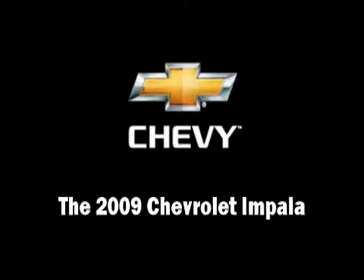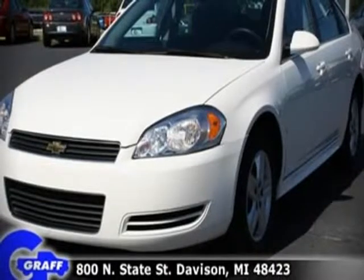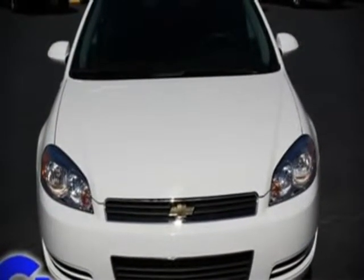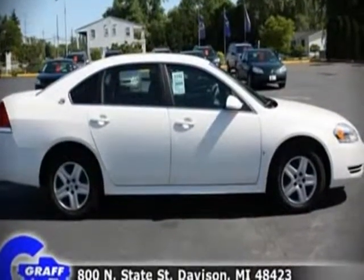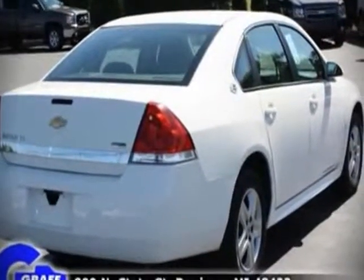The 2009 Chevrolet Impala, this four-door sedan, still has less than 45,000 miles. It features an automatic transmission, front-wheel drive, and a 3.5-liter six-cylinder engine. Fuel economy of 29 miles per gallon on the highway proves this vehicle's efficiency.